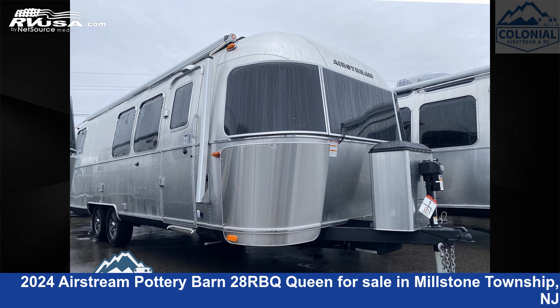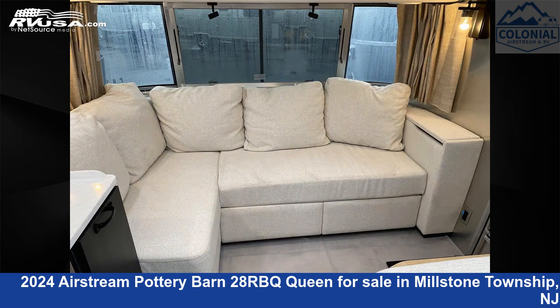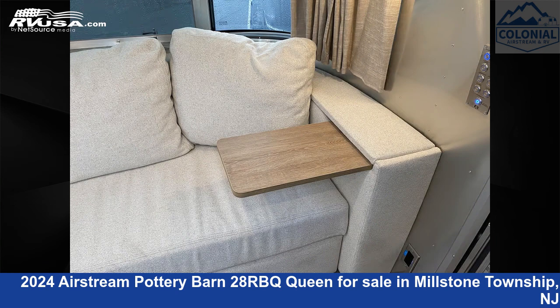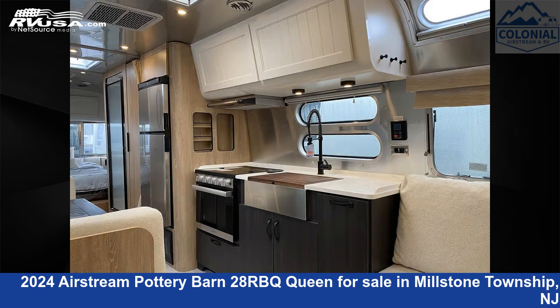This 2024 Airstream Pottery Barn 28RBQ Queen is a travel trailer RV. It is located in Millstone Township, New Jersey 08535 and is offered for sale by Colonial Airstream and RV. Click the link in the video description to visit RVUSA.com and see more photos as well as the current price.